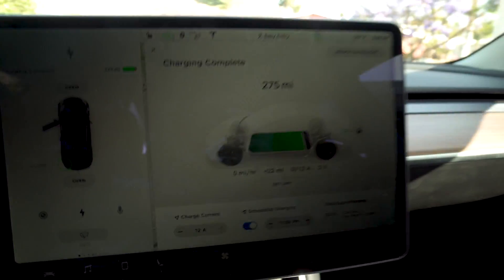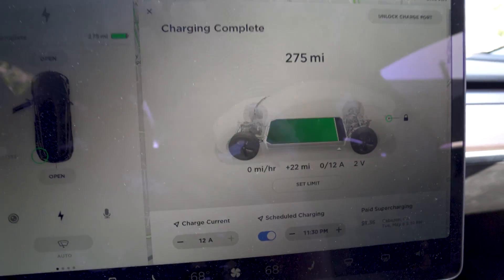Checking out the car — we're up to 275 miles. We got plus 22 miles overnight. If my commute was as short as it is, then that would be no problem. So far, so good.